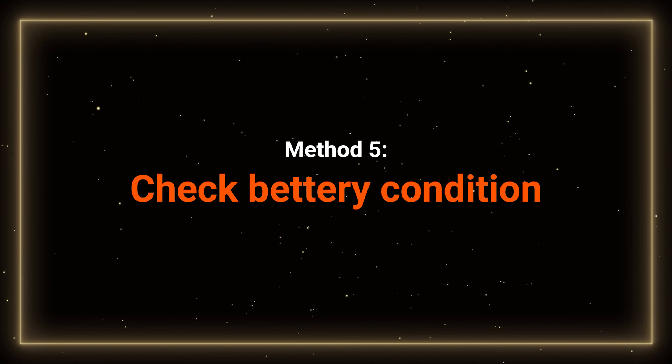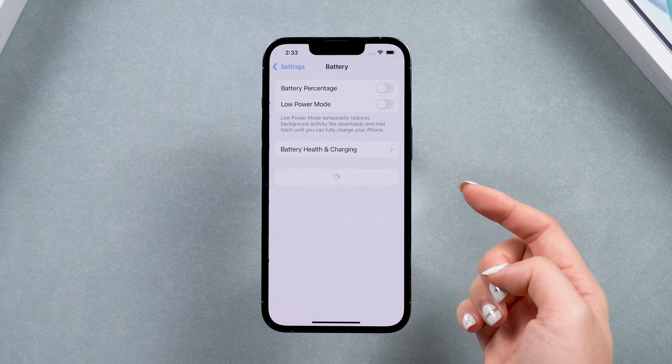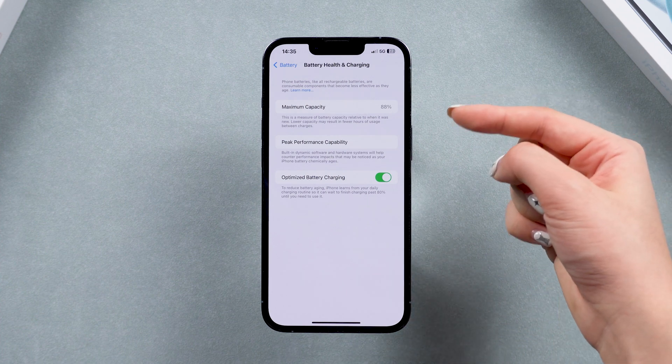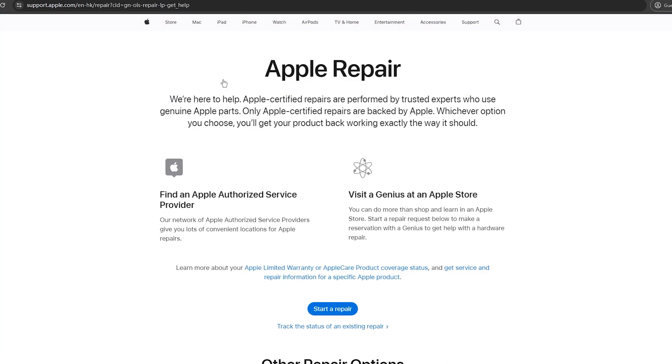Method 5 – Check Battery Health. If your iPhone is an older model and the battery health percentage is low, or if you've replaced the battery before, the overheating might be a hardware issue. Combined with an unstable beta system, this can easily lead to overheating. Consider replacing the battery with an official one or downgrading your iOS version.